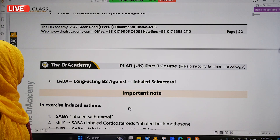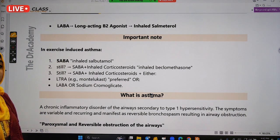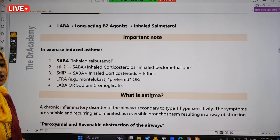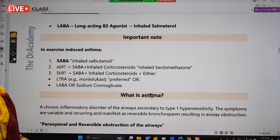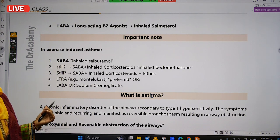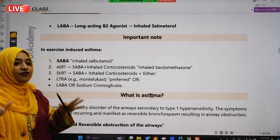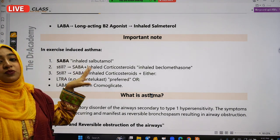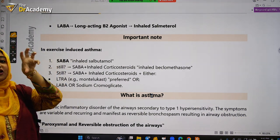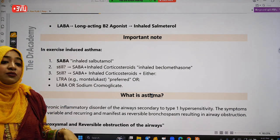In the exam stem, keep your eye on what is being asked: is it long-term management, acute exacerbation of asthma in an adult, acute exacerbation in paediatrics, acute exacerbation of COPD, long-term management of COPD, or exercise-induced asthma? Each diagnosis has a different treatment, so it is important to write a short comparison note at home.